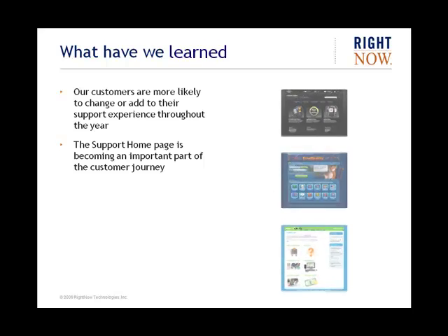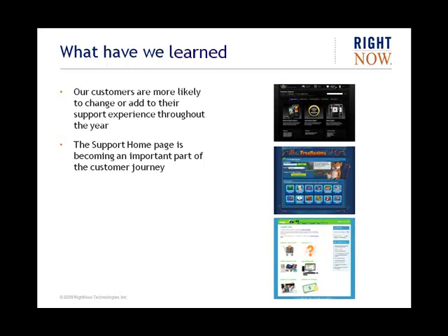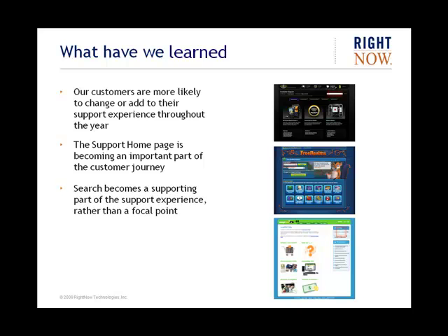We're also finding that the support homepage has an important part to play in the customer journey on customer portal sites. This is certainly in contrast to sites built on our older page sets. Less than a third of production sites on those pages use Support Home, whereas more than 75% of sites on Customer Portal have used Support Home to initiate the customer journey. One factor is the desire to simplify the search process by stepping the consumer through the options made available to them. It's also interesting to note how the search dialogue got simplified on most of the sites, and the ability to do a category or product search didn't appear in all of the search dialogues that we looked at.